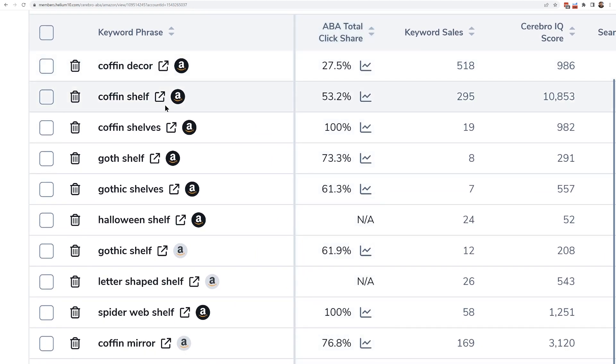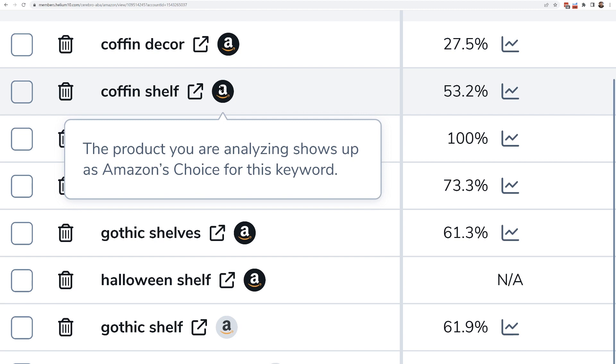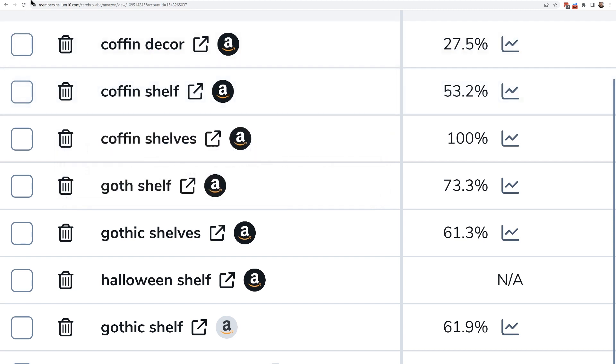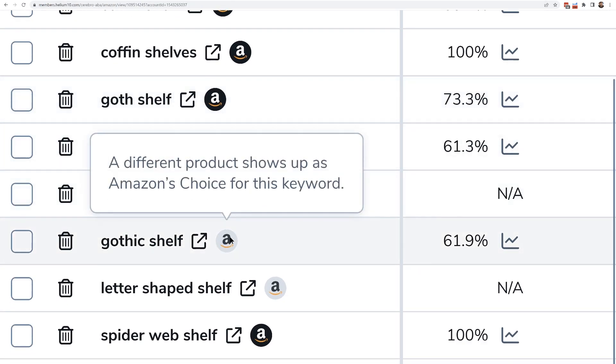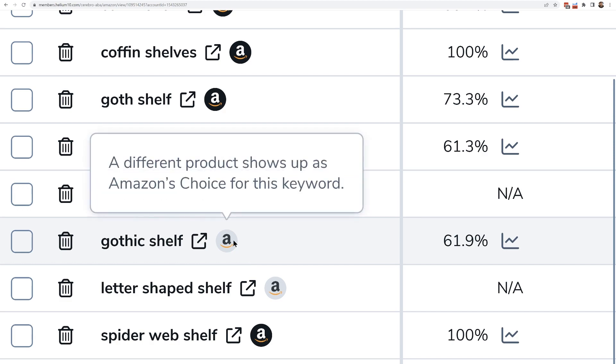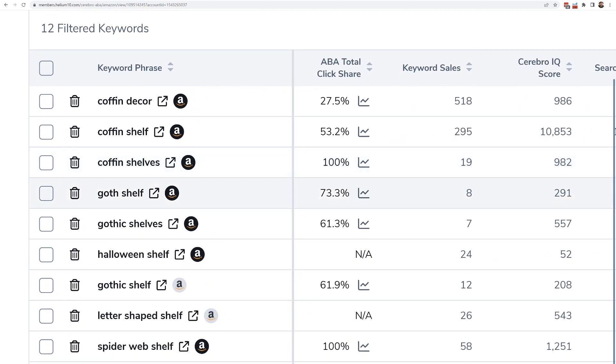We've got 'coffin decor,' 'coffin shelf' — which had Amazon's Choice — and as you can see in Cerebro, there's a colored Amazon's Choice badge. That means the last time Helium 10 checked, this product had Amazon's Choice, and sure enough it does right now on Amazon.com. If you see this Amazon's Choice logo in Cerebro but it's not colored in black, that means Amazon's Choice was on that page but for a different product. Super simple — this is something you can't really do with a lot of other websites.